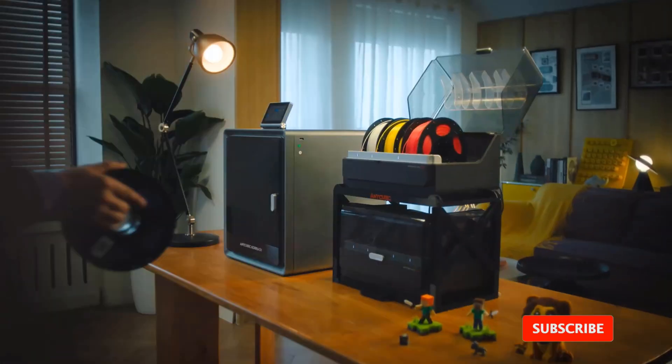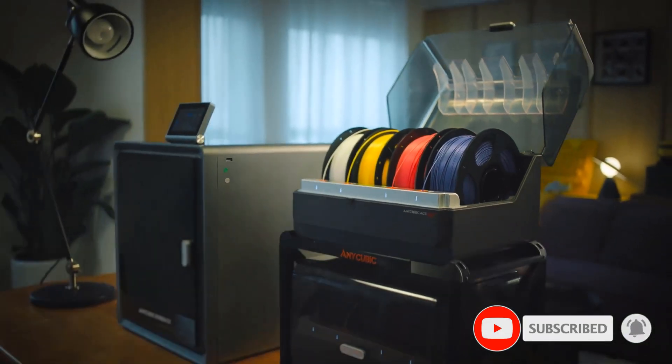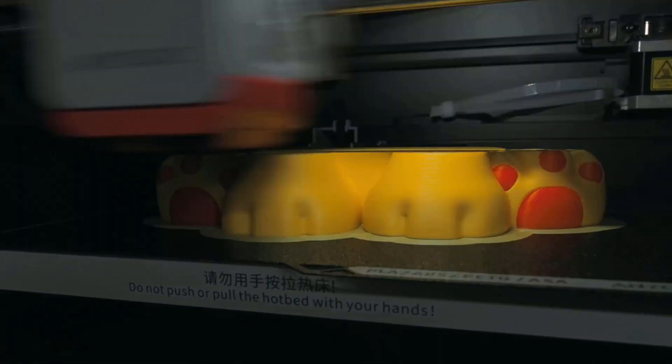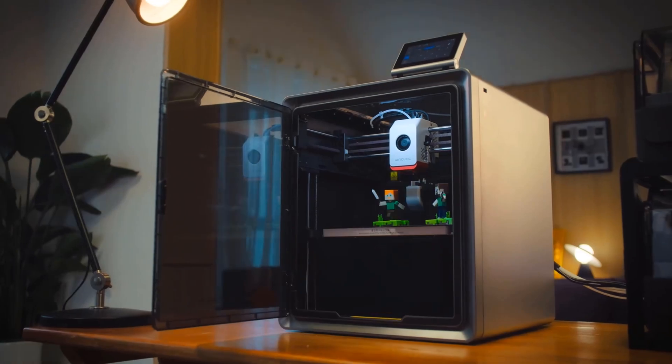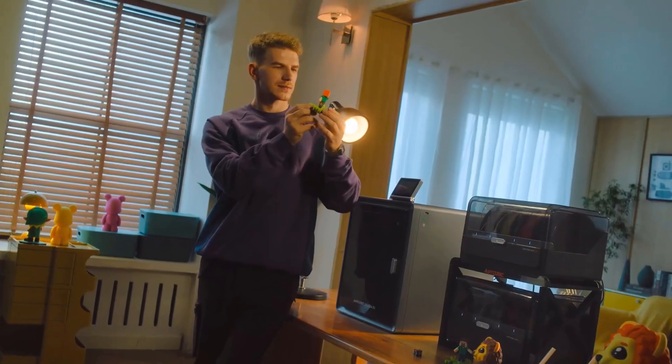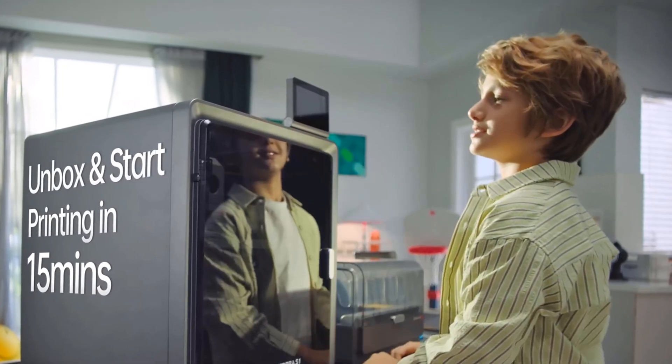It was the first 3D printer tested to score 30/30 in the print quality test, with everything from dimensional accuracy to bridging and overhangs all easily within its abilities. While the build area may be smaller than some, that didn't hold back the function of this superb 3D printer, and it is an ideal choice if you're looking for precision 3D printing excellence.